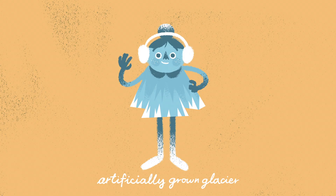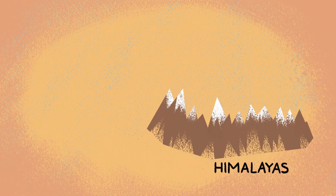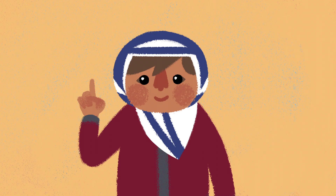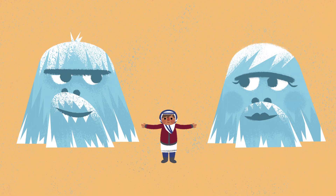Artificially growing a glacier, however, is completely different. At the confluence of three great mountain ranges— the Himalayas, Karakoram, and Hindu Kush— some local cultures have believed for centuries that glaciers are alive. And what's more, that certain glaciers can have different genders, including male and female.